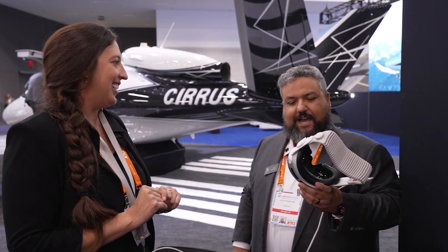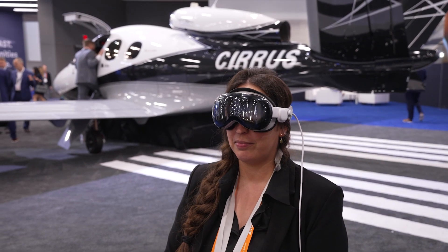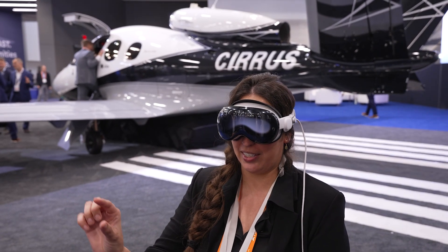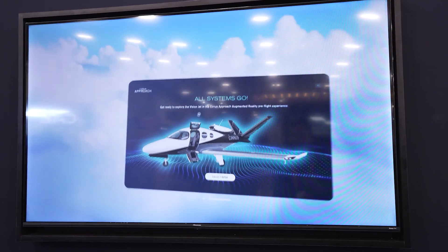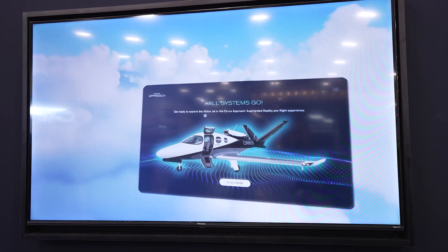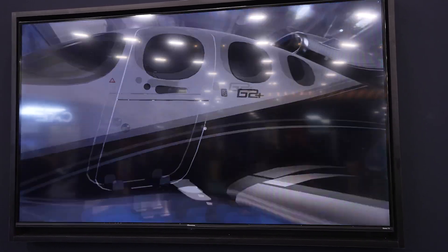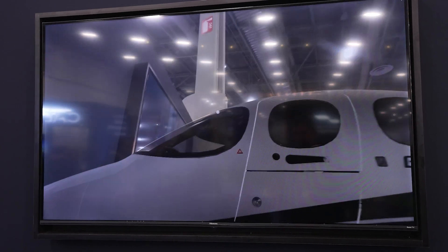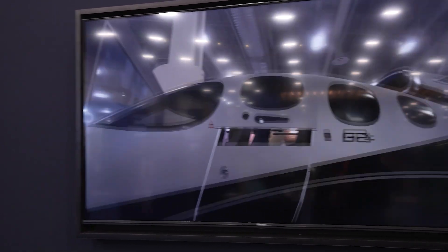We're going to be using the Apple Vision Pro. To get started, put that little gray dot on the Cirrus logo where it says Approach Vision, and do a quick little pinch motion. Now select SF 50. Welcome to your Vision — this is a one-to-one scale model of our Vision Jet. Can I open the door? Feel free — you can get up and look around.